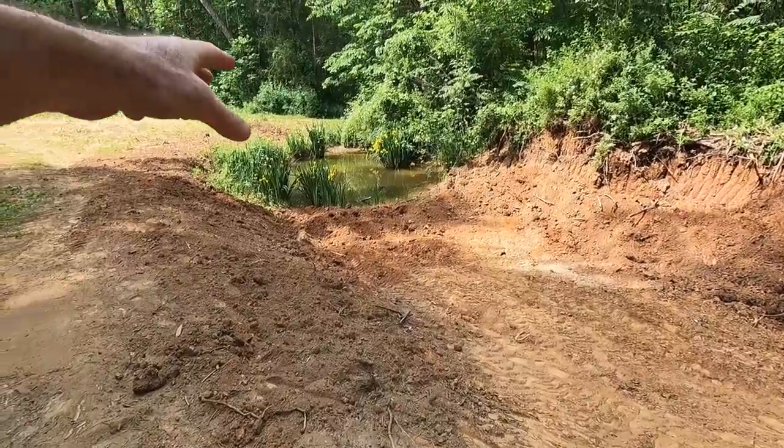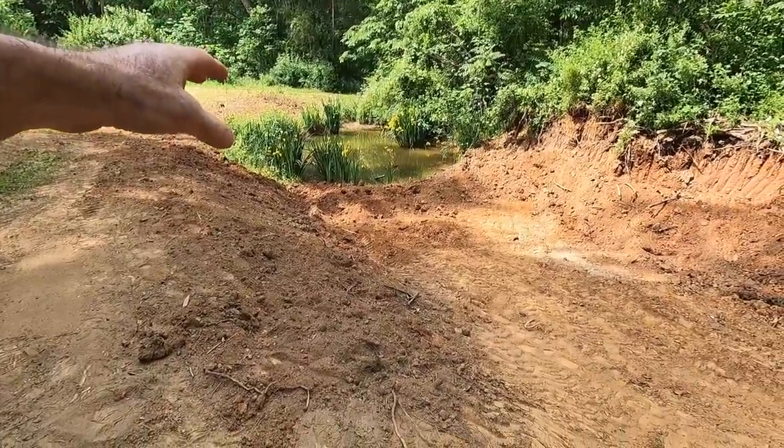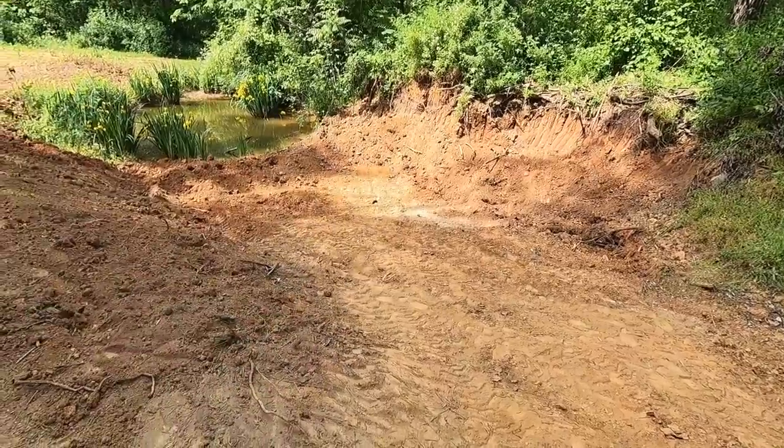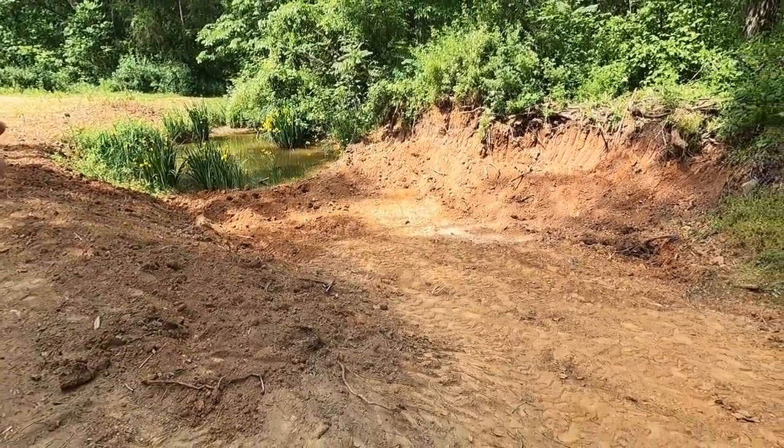The interesting thing about those little chimneys is that not all cicadas do that. There's a ton of them there, in a couple of spots in the woods where I've seen them, but like where I'm standing, they never made those turrets. This is my little woods pond — I made it for frogs, but it's got a load of snapping turtles for some reason. I'm going to make it a little bigger, digging down to the clay because the clay will hold the water.